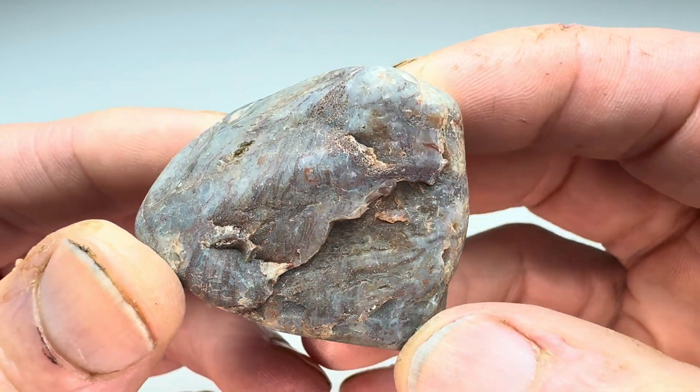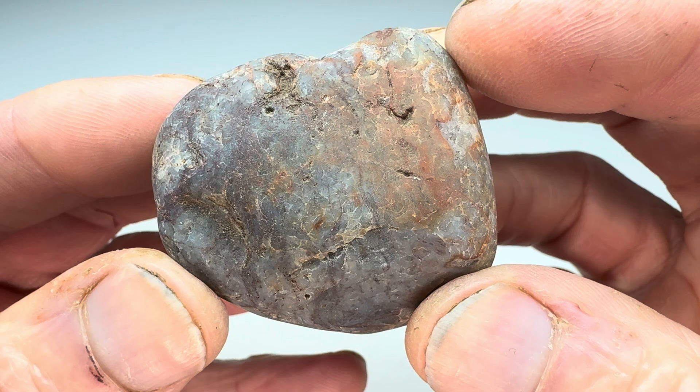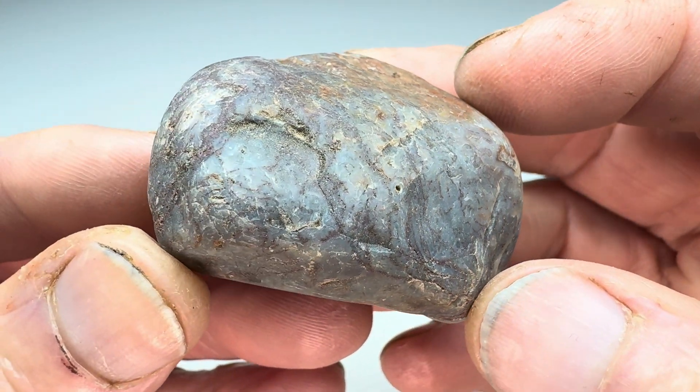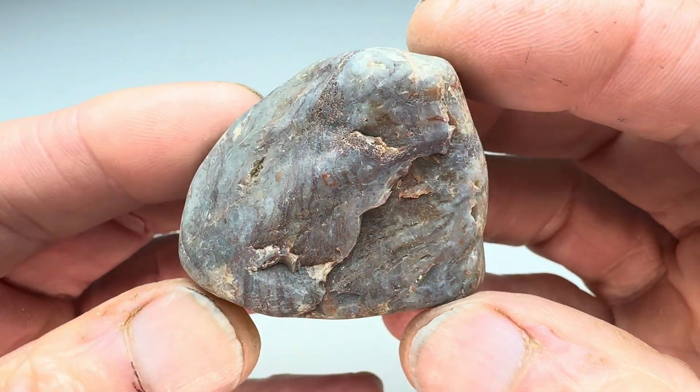Next up is this plain looking rock. When I say plain looking — when I get it wet, I can see it has some color in it, you can kind of see it here. It almost looks like a quartz-y type rock, right? You see that? Will this have anything interesting on the inside?